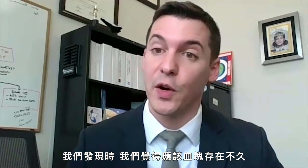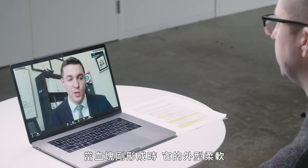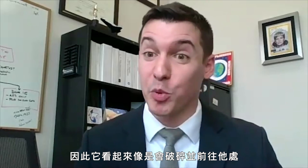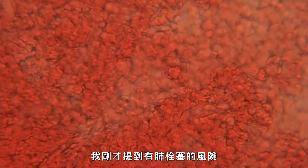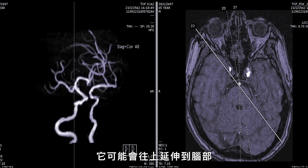When we found it, we felt it had not been there for very long — you can tell by how it looks on the ultrasound. When a clot is relatively new, it appears soft and what we call friable, so it's more likely to break off pieces and travel. Beyond the risk of pulmonary embolism, we were also concerned it would extend upwards towards the brain.